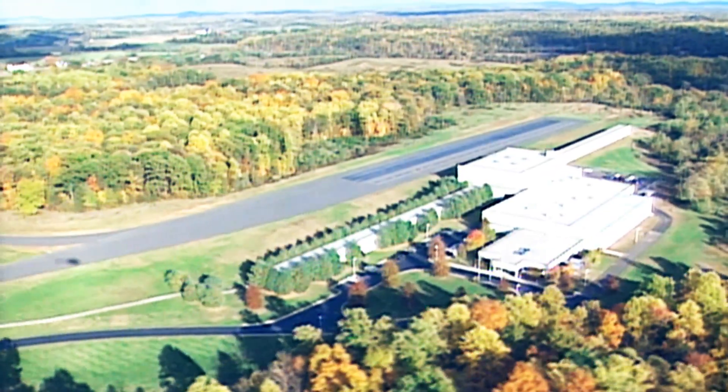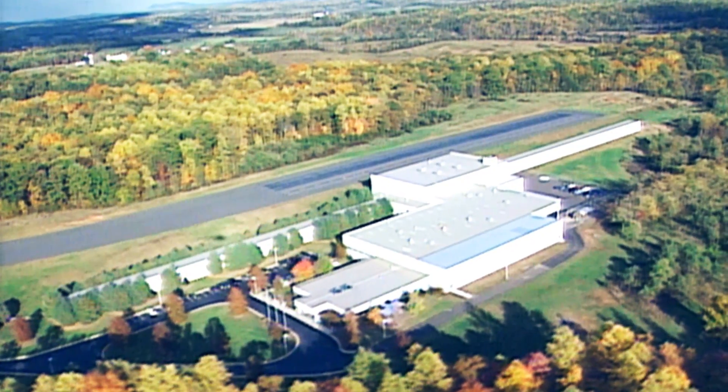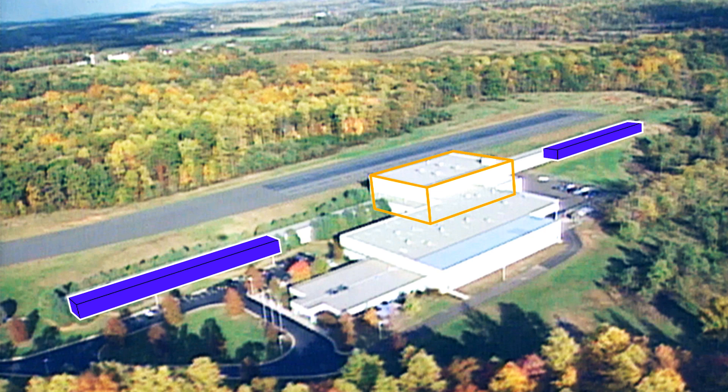Our crash test facility was the first of its kind in North America. It consists of two 600-foot co-linear runways and a 200-foot perpendicular runway.